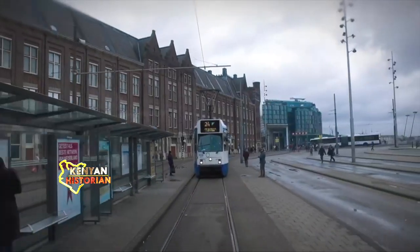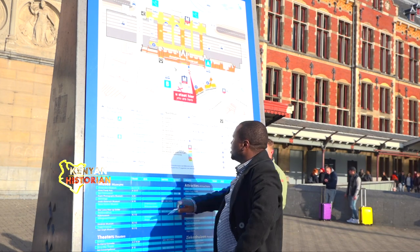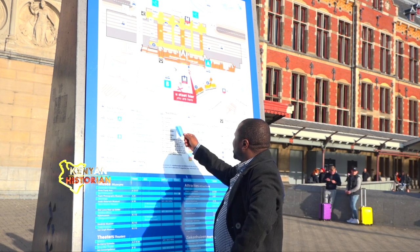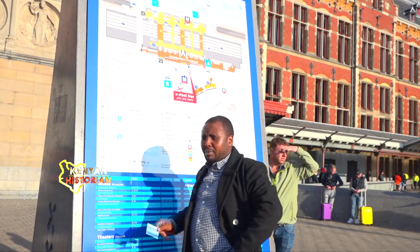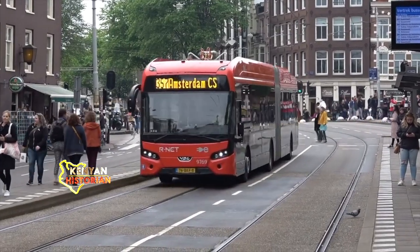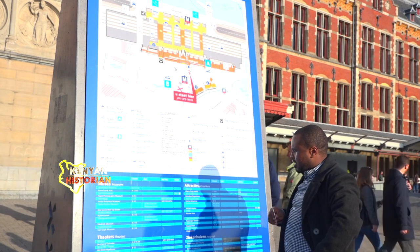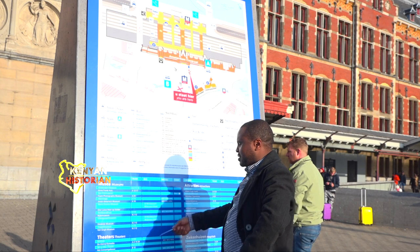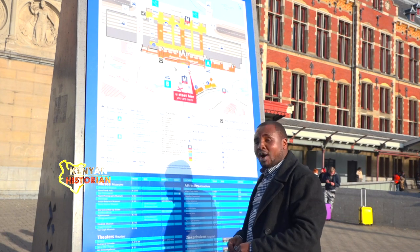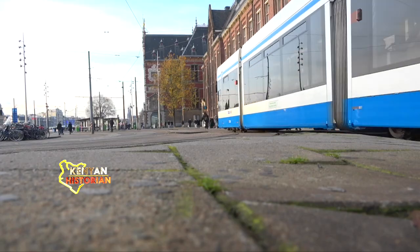The tram system stretches far out into the surrounding suburbs, and the same applies to the BRT. The entire Amsterdam city is on this map — if you're going somewhere, you come here, look at the place and the numbers. The numbers help you find which tram or bus number to use, where to get a taxi, and points of interest like museums, theaters, and parks. This makes movement in Amsterdam and most cities in the Kingdom of the Netherlands seamless.